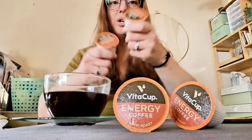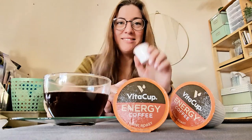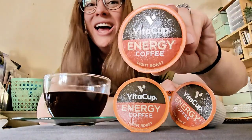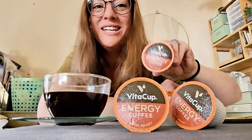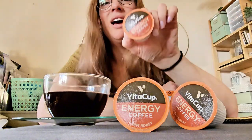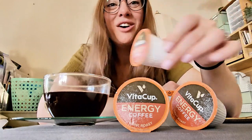I've got a little extra energy today because I am drinking VitaCup energy coffee. This is the light roast version and it comes in a handy K-cup or Keurig form. I've talked a lot about VitaCup coffee because I love it.